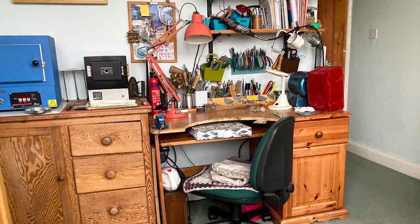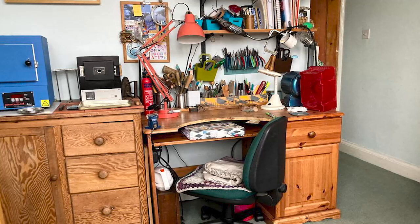Since leaving there a long time ago I've carried on working on my own work, and now I'm full-time in my own workshop here, based at home in Leicester.